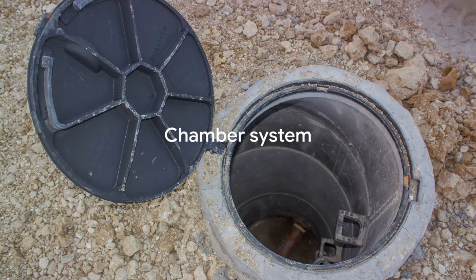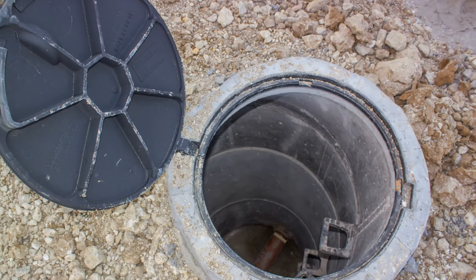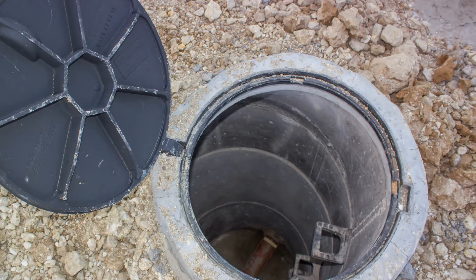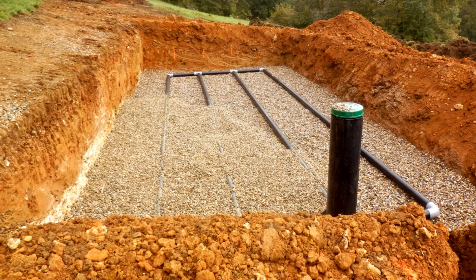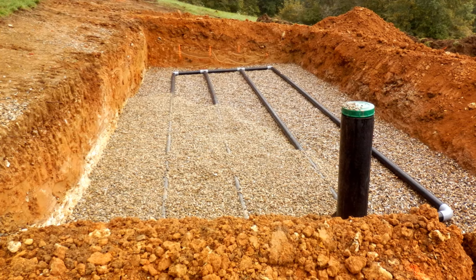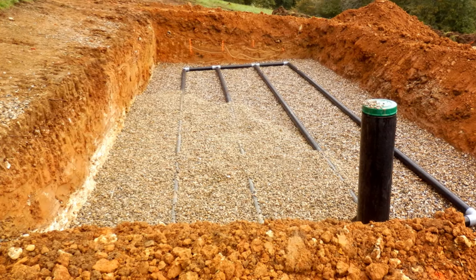Next, we have the chamber system. Similar to the conventional system, it uses gravity to move wastewater from your home to a septic tank. But instead of a leach field, it uses a series of chambers where wastewater is stored and slowly absorbed into the ground. This type of system also doesn't rely heavily on electricity, unless pumps are used.